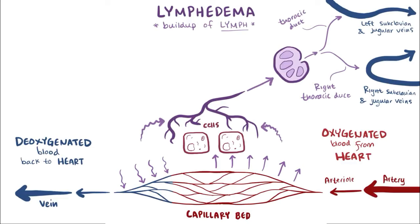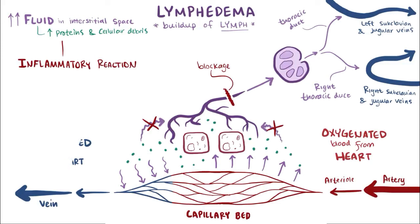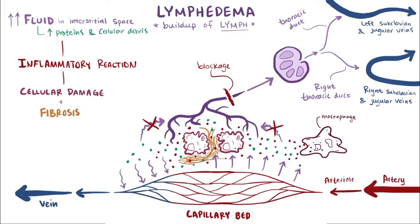Getting back to lymphedema — when something blocks the normal flow in the lymphatic system, the lymph gets backed up, which means the interstitial fluid can't drain properly and fluid accumulates in the interstitial space. This also means those proteins and cellular debris build up as well. When all that stuff stagnates, an inflammatory reaction is initiated, which causes macrophages to release inflammatory molecules that ultimately damage surrounding cells and lead to fibrosis — the thickening of connective tissue, or scar tissue. This fibrosis causes hardening of the affected area, which is commonly the limbs.